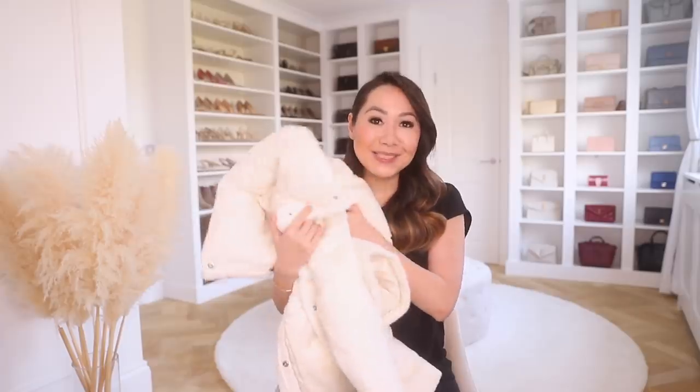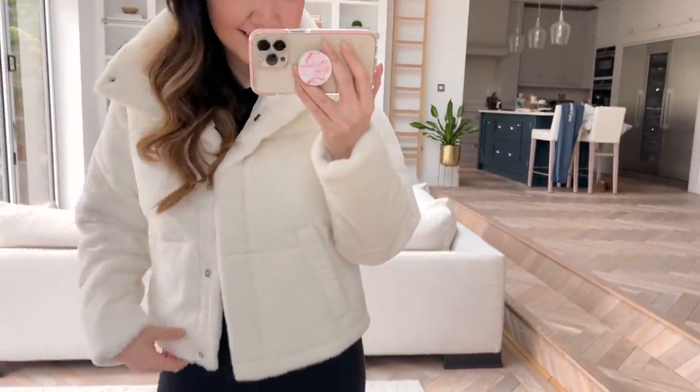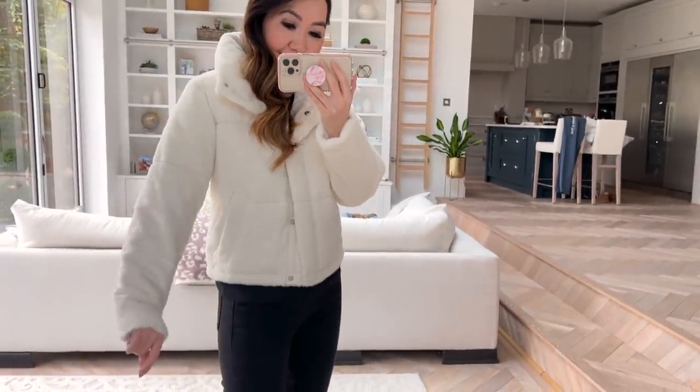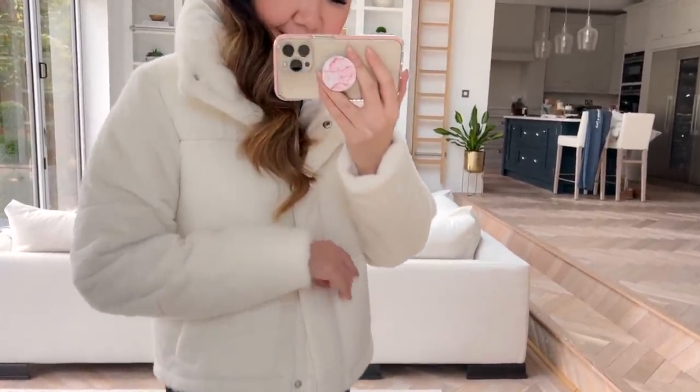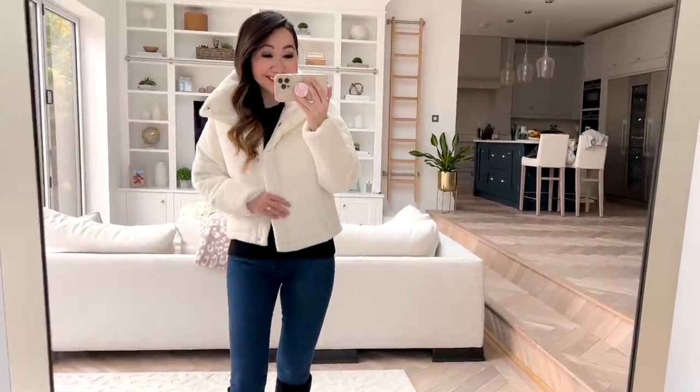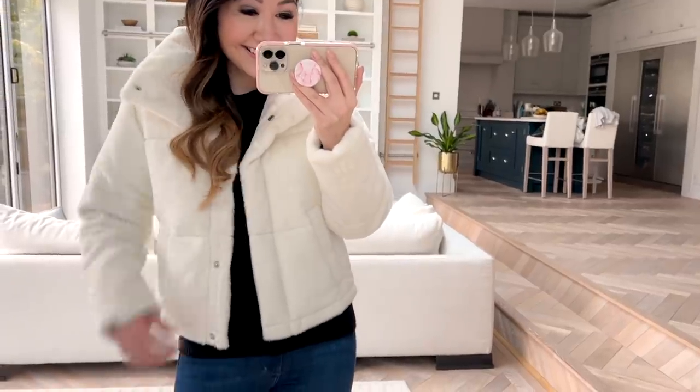First up and probably my favourite piece of this entire haul is this absolute dream of a jacket. I love their puffer jackets — this is my third one. My first one I got last year in a deep brown colour, and then I saw they re-released it in this beautiful snowy white and I just could not resist. What's great is that they have a cropped length — not overly short, so it'll still keep you warm, but the crop length really does help stop it looking totally overwhelming.